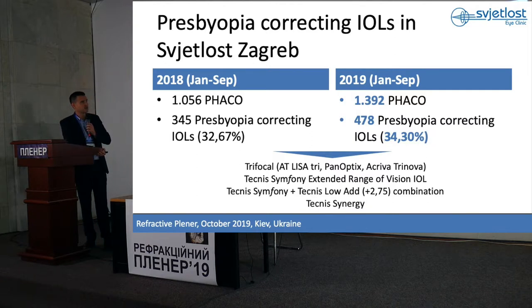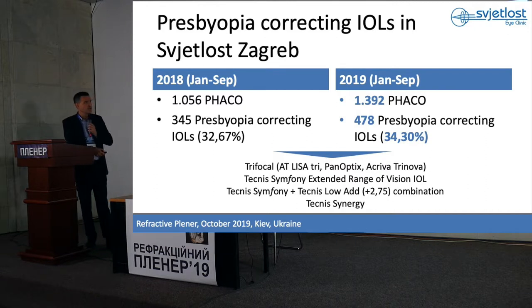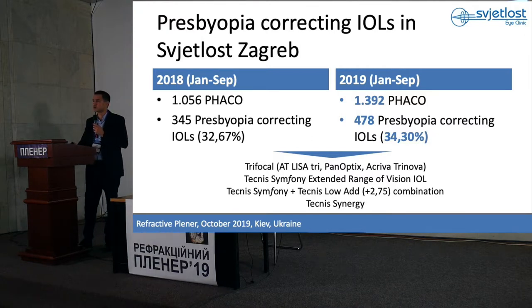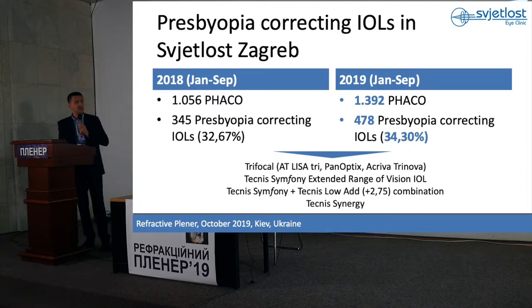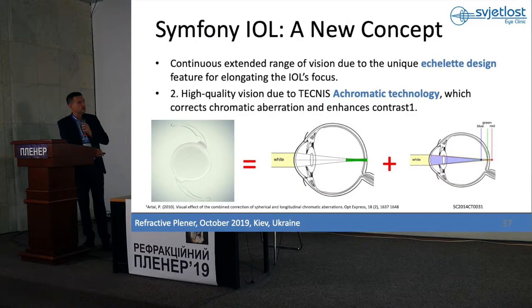The other option is Technis Symfony, an extended range of vision IOL. We also have a combination of Technis Symfony and Technis Low-Add in order to improve near vision. Technis Synergy is the new lens that was launched at the ECRS meeting in Paris in September, and you will have the opportunity to try it at the beginning of next year. So we have multifocal and trifocal IOLs, and we have accommodating IOLs that really do not function, and this new segment of extended depth of focus intraocular lenses.